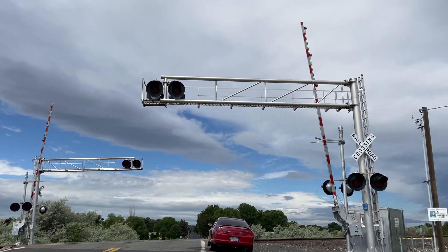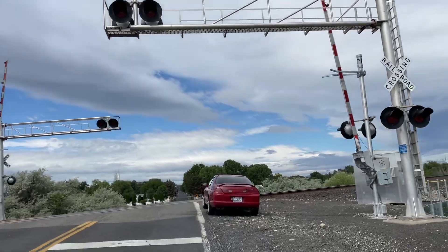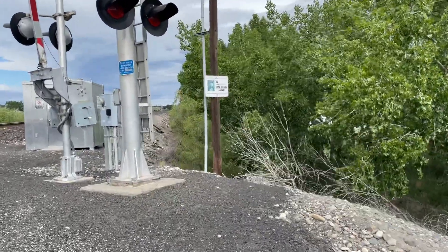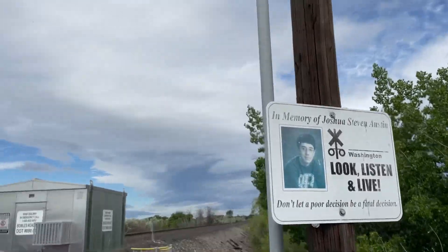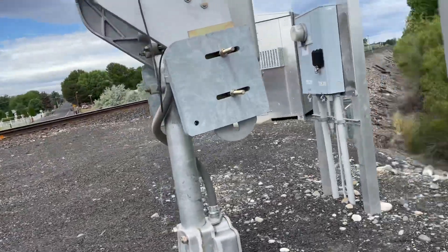Here we have the Bowles Road crossing in Finley, Washington. I just noticed this sign up here — apparently somebody died here. But back to the crossing tour.